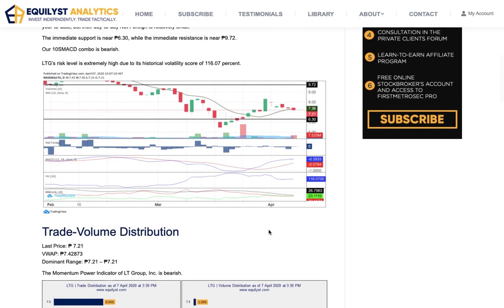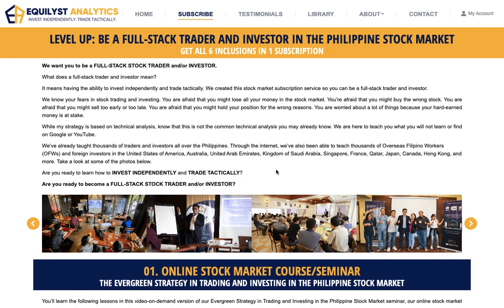So that's my recommendation for LTG for those who already have it and for those who are planning to have it. I hope you'll learn something cool and useful from this analysis. Now let me introduce briefly our online stock market subscription service. Go to equilis.com slash subscribe.